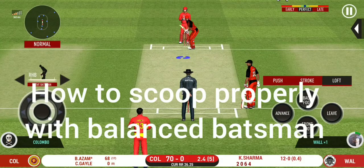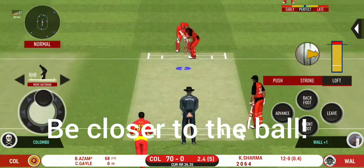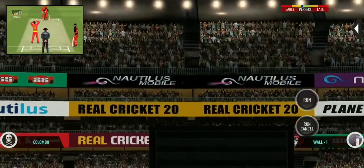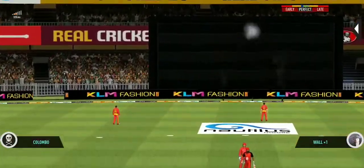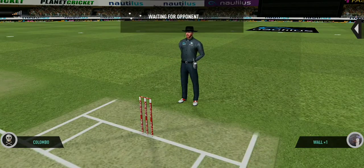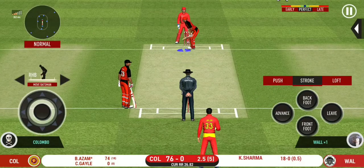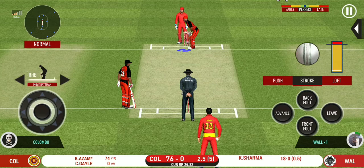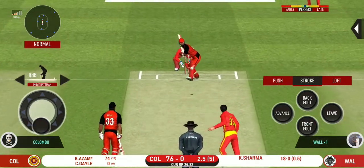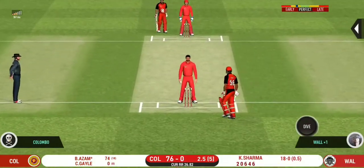He seems to have carried his form from the last match. Straight up in the air and that's a six. He has got a wide range of shots — what is he going to do next? A shot, but only a single.